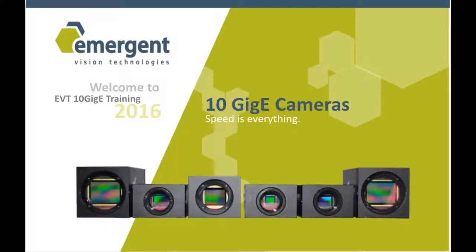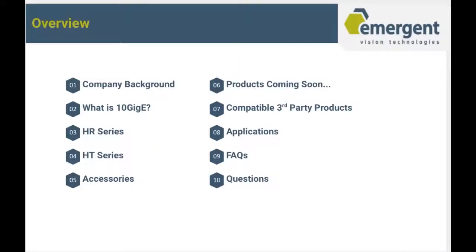Hello, my name is Michelle and I'm the Director of Sales here at Emergent Vision Technologies. I'll be hosting this webinar today discussing our 10GigE cameras. Today we'll be going over our company background, what is 10GigE, the HR series, the HT series, accessories, products coming soon, compatible third-party products, applications, and frequently asked questions.